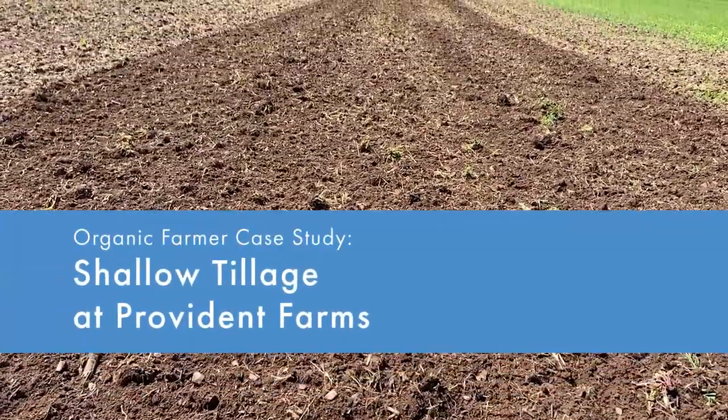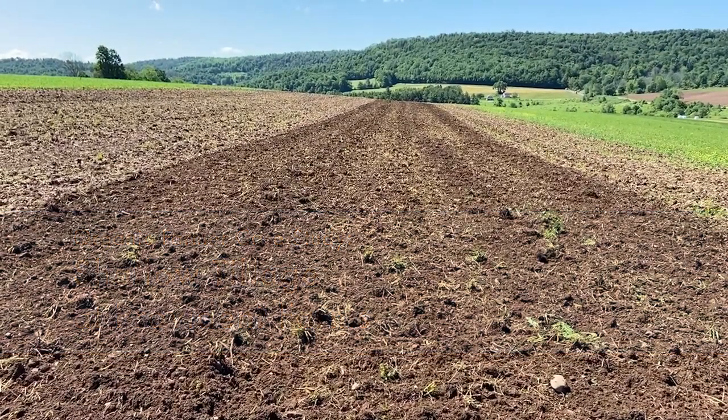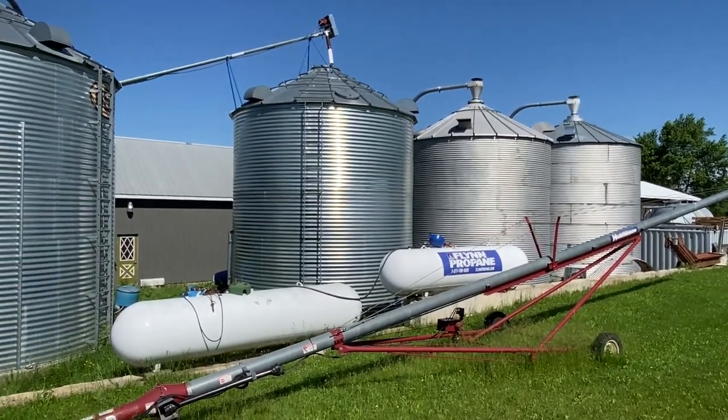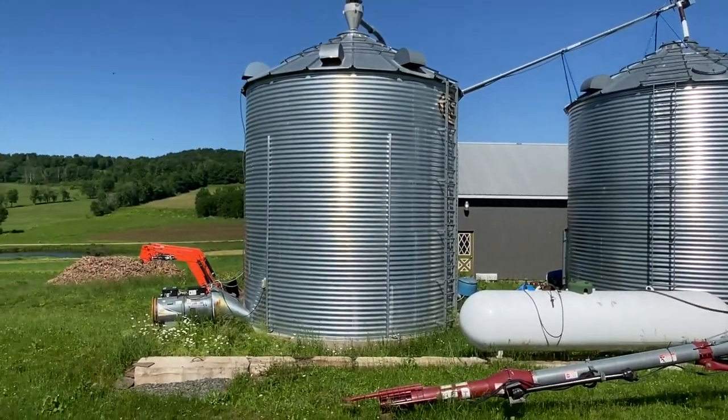A short growing season and cool, rocky soils that stay wet for a long time in the spring make grain farming somewhat challenging in a region that was traditionally used for dairy production. However, a farm in northeastern Pennsylvania shows how a successful organic grain operation can flourish.